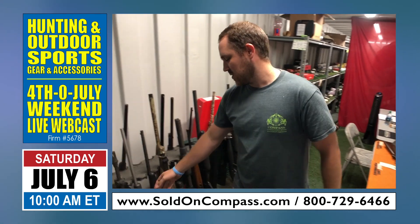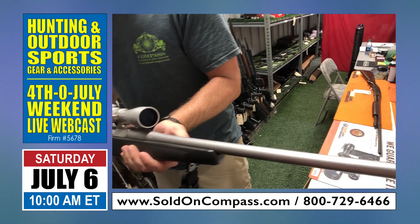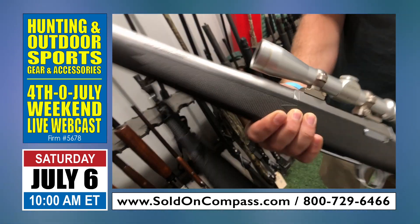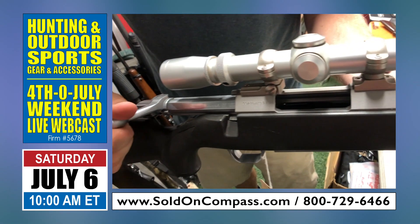Next up this morning we've got a stainless Browning A-bolt. As you can see, it's got a stainless finish to it, and a Leupold scope with it. Again, it's very nice, very clean.